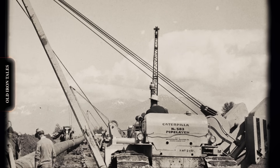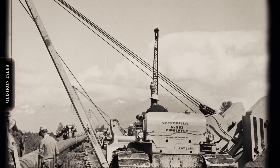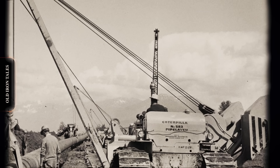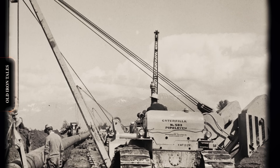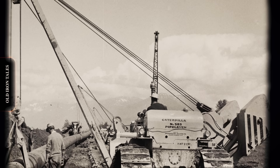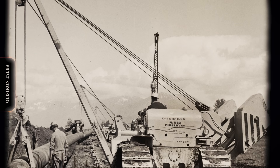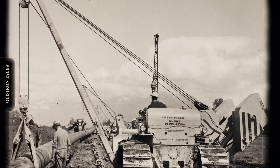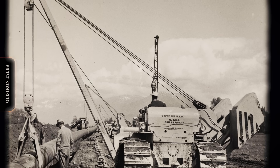When petroleum engineers first discovered how to extract oil from the earth in the mid-1800s, they faced an immediate challenge: how to move this valuable resource from remote drilling sites to refineries and markets. The answer came in the form of pipelines, but laying those steel arteries across rugged terrain would require machinery that didn't yet exist. For decades, pipeline construction remained brutally labor-intensive.